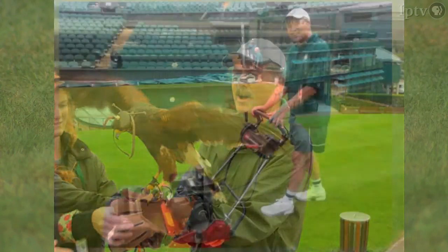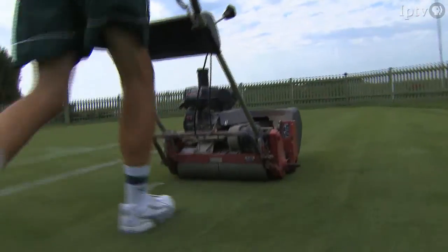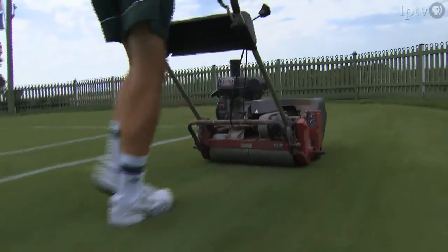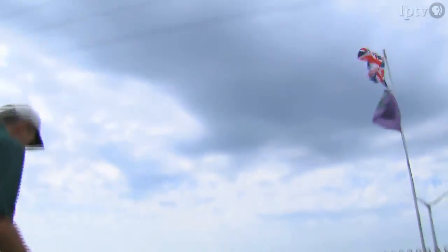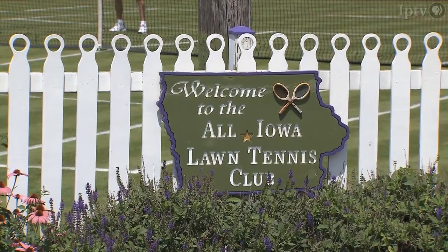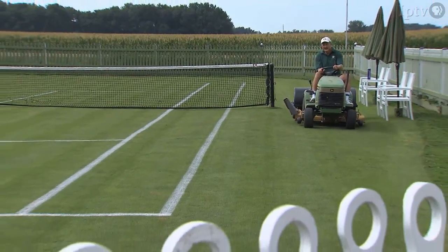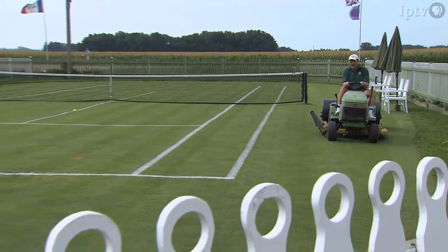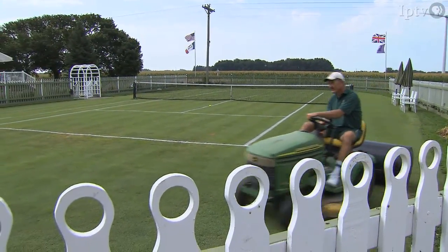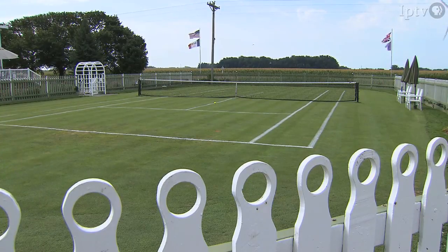He says much of the court care he learned in England will be applied to improve his own court. Thanks to Mark, we can get the Wimbledon experience here in Iowa. The Union Jack flag flies and the court is even named after the All England Club. He says he built this court for himself and friends, but guests — who are required to make reservations at this private court — have come from 36 states and a couple of foreign countries to play on one of the few grass courts in America.